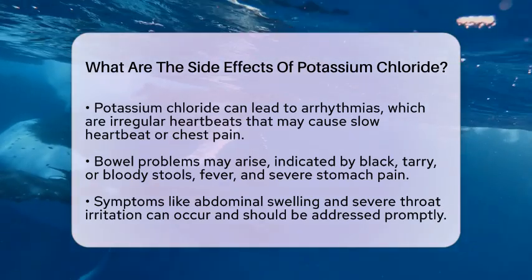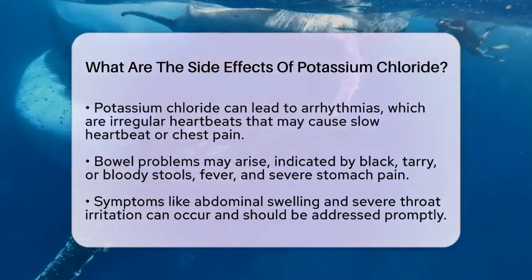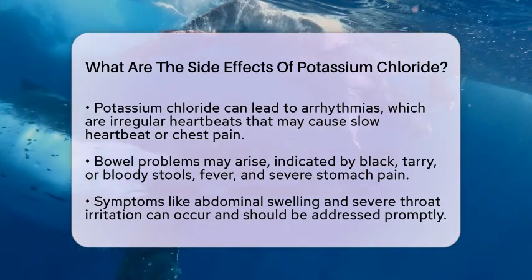Additionally, some people may experience swelling of the abdomen and severe throat irritation. These side effects can be uncomfortable and should not be ignored.